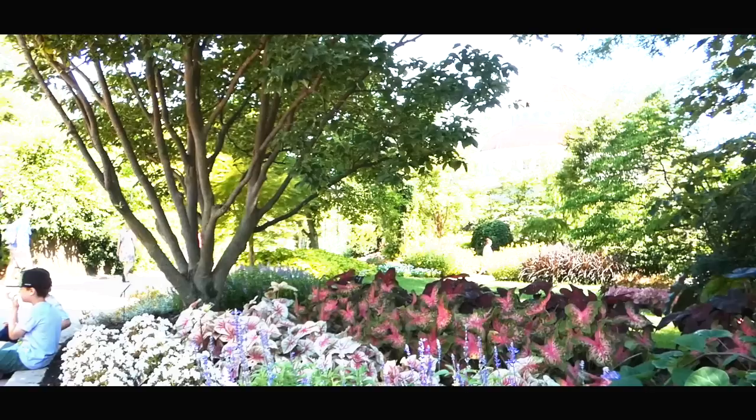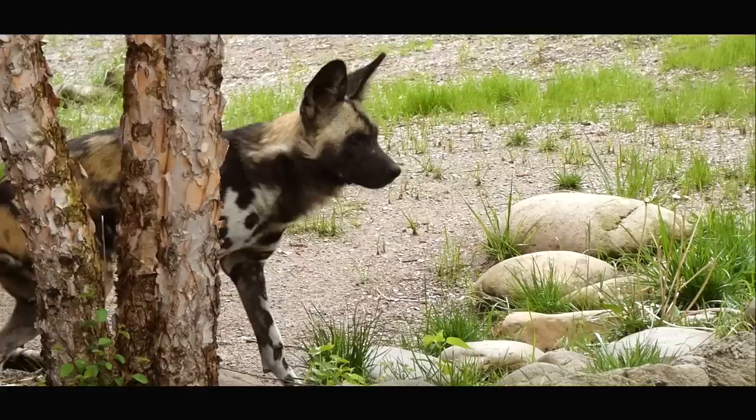Welcome back to the Queen City. The Cincinnati Zoo is known for its gardens, breeding programs, and pulling you back in time with its well-preserved history. But today I'm going to be showing you its progress going forward with this.